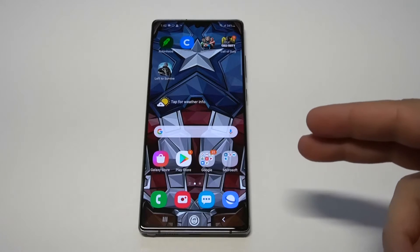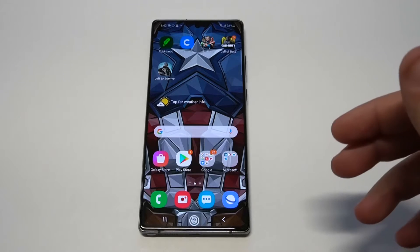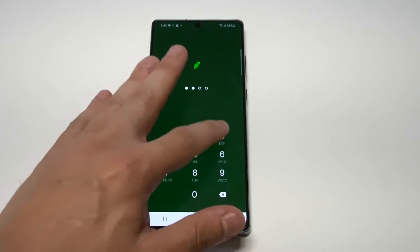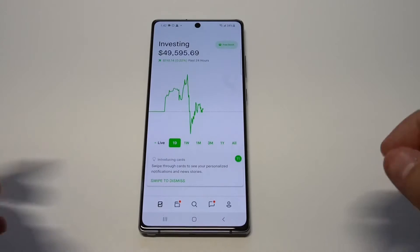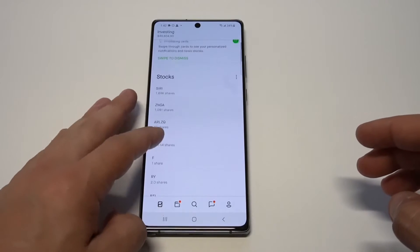The first thing I want to point out is that I just updated this Note 20 to this really cool Captain America wallpaper — literally just his full body suit right there. These five apps I'm going to be going over I would put on any phone right now. The first two are going to be financial, and the next three will be games to play.